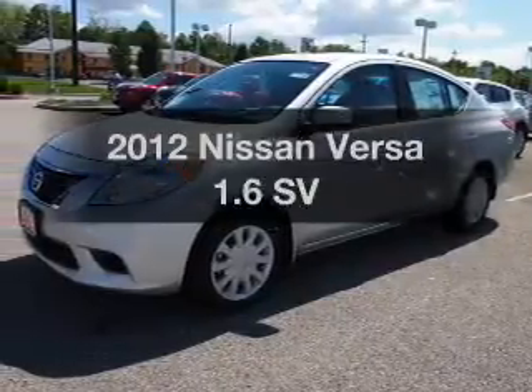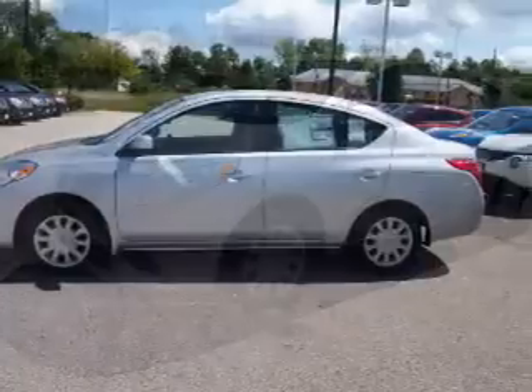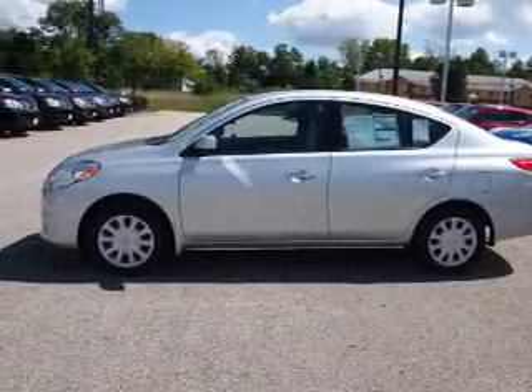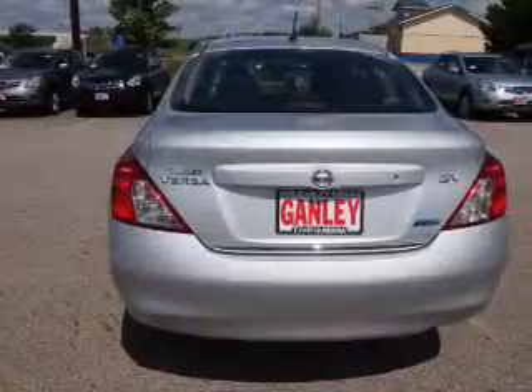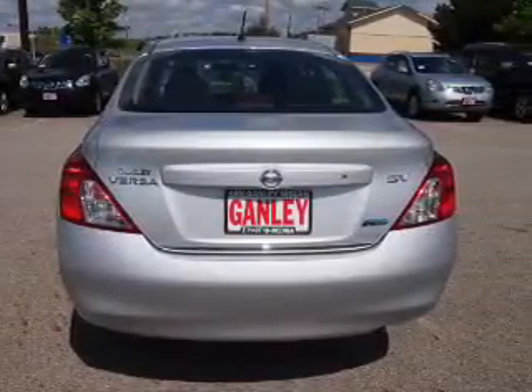Check out this 2012 Nissan Versa. If you're looking for an automobile with great attributes, look no further. The powertrain includes front wheel drive with an efficient four-cylinder engine connected to a smooth shifting automatic transmission. The anti-lock braking system will help keep you safe on the road.